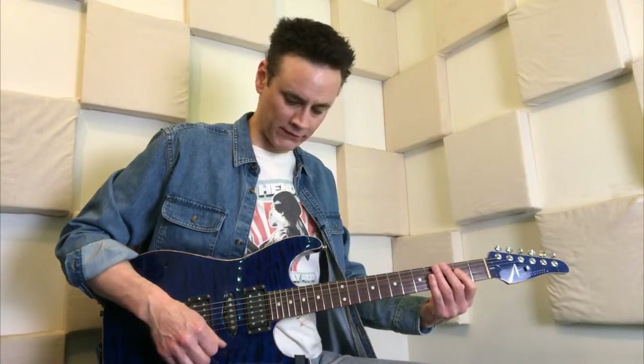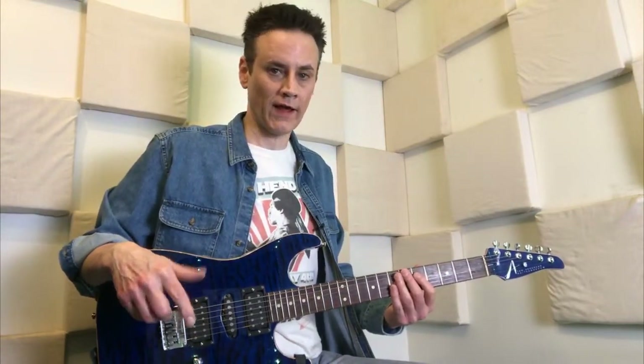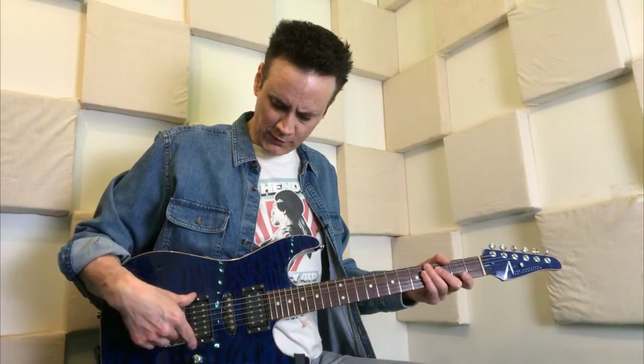On the standard Stratocaster you have five selections — we'll go over those first, then add more. This guitar has 24 different sounds, which is kind of why I had it built for live performance. There's a video about this guitar I'll put up there. So in the bridge pickup, the humbucker...